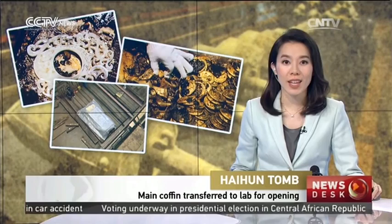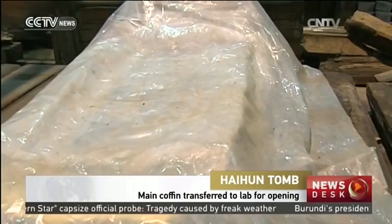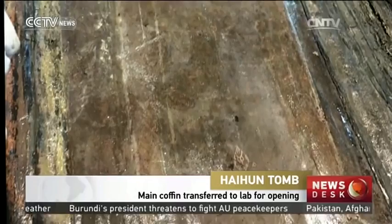Now for an update on one of China's largest archaeological discoveries to date. After opening the external lid of a tomb, which is believed to belong to a marquess from the Western Han dynasty, and excavating a trove of treasures, experts have started to remove the interior coffin to the laboratory for further cleaning and analysis.